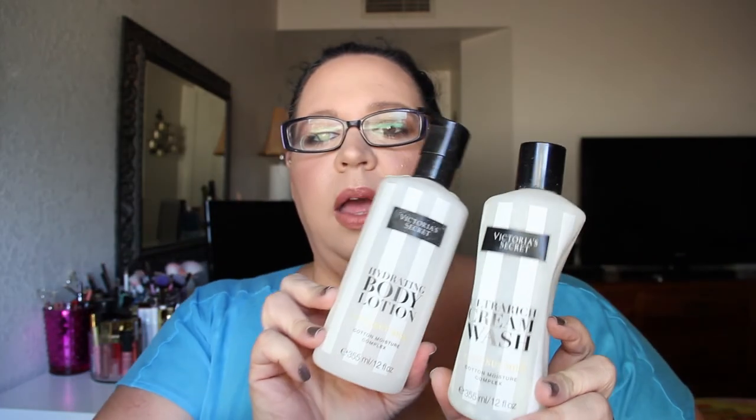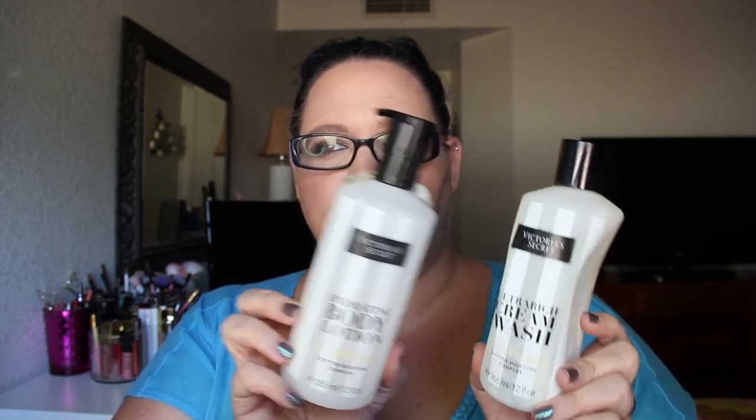Next is Victoria's Secret Ultra Rich Cream Wash and Hydrating Body Lotion in Coconut Milk. I also have the body oil and had the shower gel. I really like the way these smell, and my skin feels okay after using them — they don't make my skin feel tight. But it also doesn't feel super nourished, so I probably will not repurchase even though I love the scent.